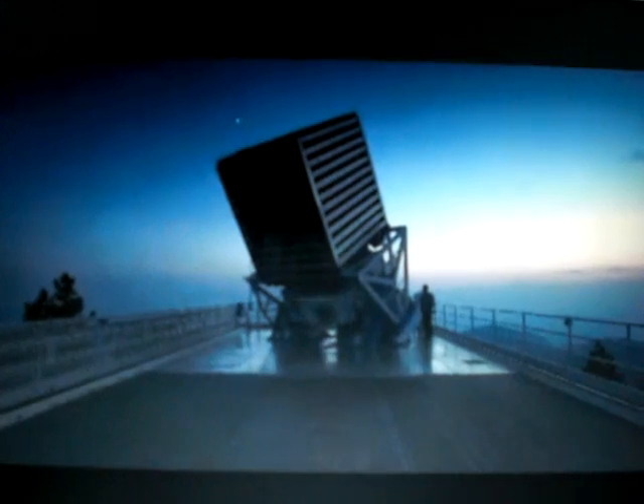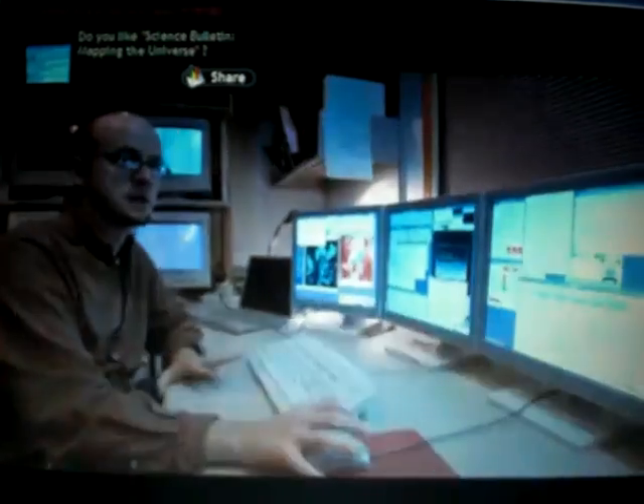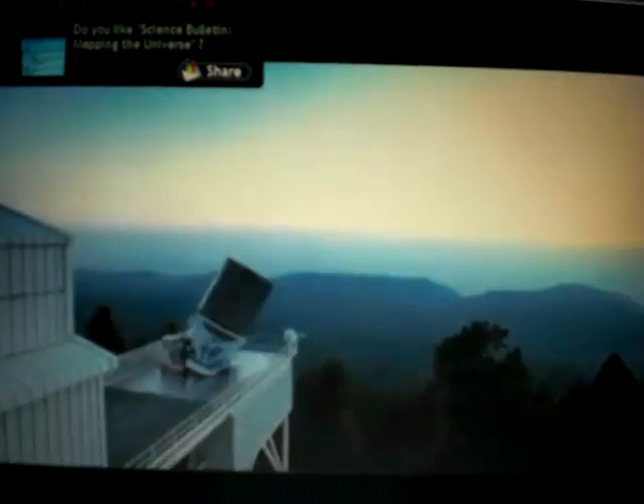Right now we're putting everything together for the night in terms of checking all the telescope subsystems to make sure they're working properly, looking at calibration data to make sure that looks correct for the night. And then as soon as that's all finished, we'll be headed down to the telescope to open it up.